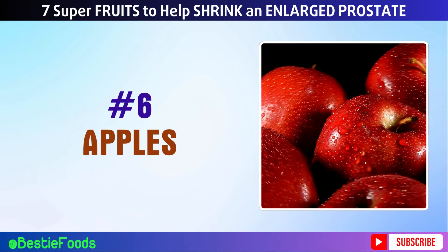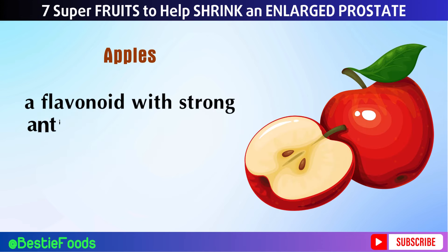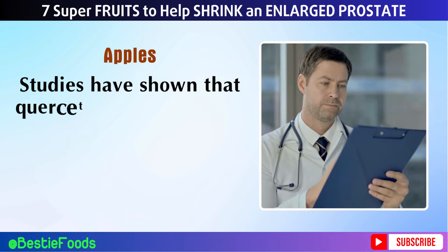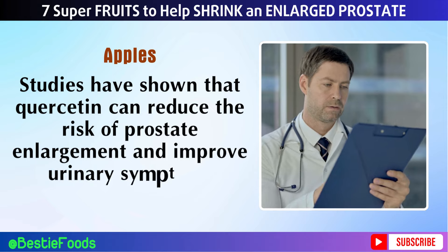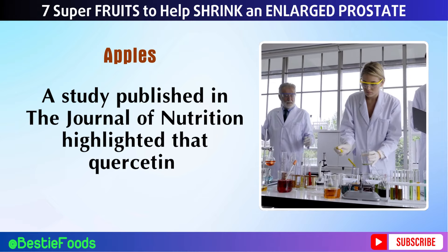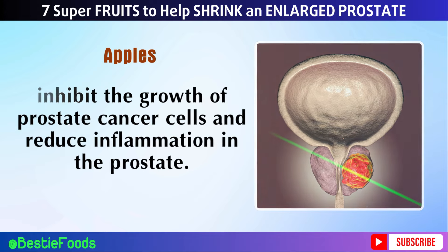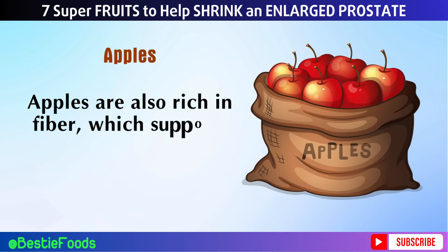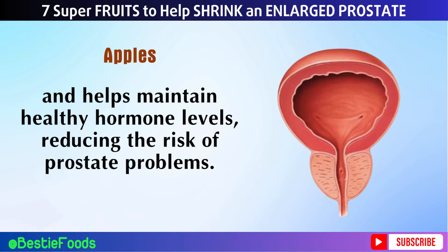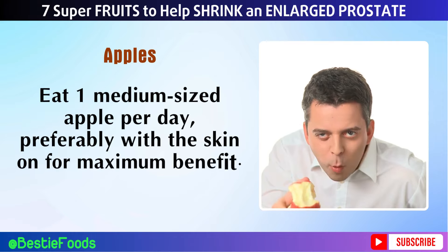Number 6: Apples. Apples are not only a convenient snack but also a significant source of quercetin, a flavonoid with strong anti-inflammatory and antioxidant properties. Studies have shown that quercetin can reduce the risk of prostate enlargement and improve urinary symptoms associated with BPH. A study published in the Journal of Nutrition highlighted that quercetin could inhibit the growth of prostate cancer cells and reduce inflammation in the prostate. Apples are also rich in fiber, which supports digestive health and helps maintain healthy hormone levels, reducing the risk of prostate problems. Eat one medium-sized apple per day, preferably with the skin on for maximum benefit.